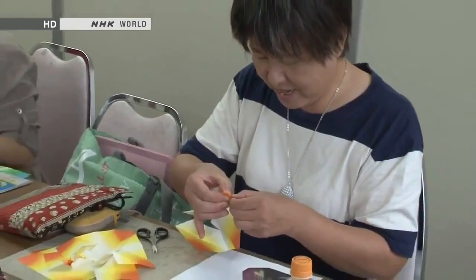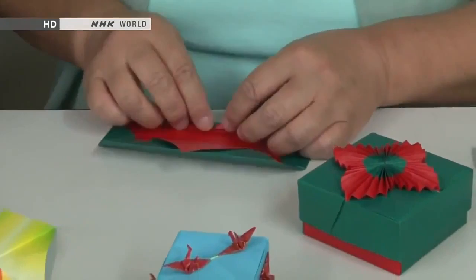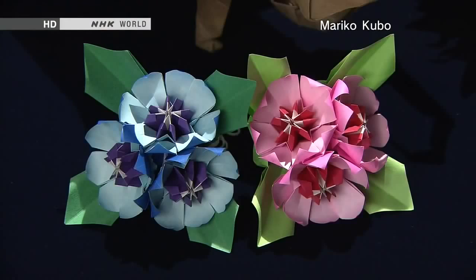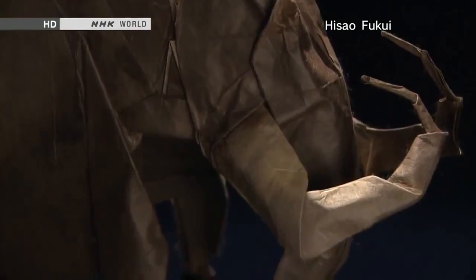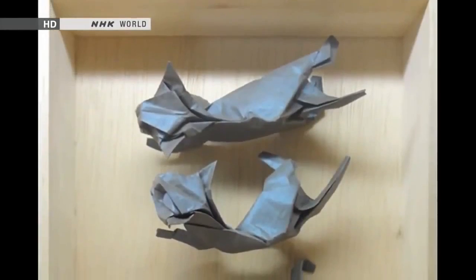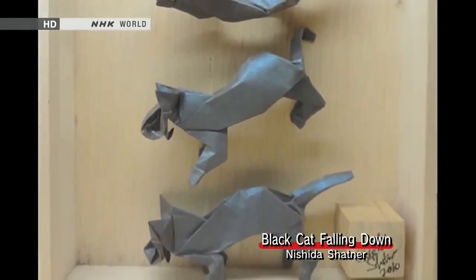Origami is popular among children, of course, but plenty of grown-ups enjoy it as well. From intricate patterns incorporating paper cranes, to items that combine various colored sheets of paper, to highly realistic models of animals — there's no limit to the sophistication of origami creations. Some origami works are as good as sculptures, like this one depicting a falling cat.